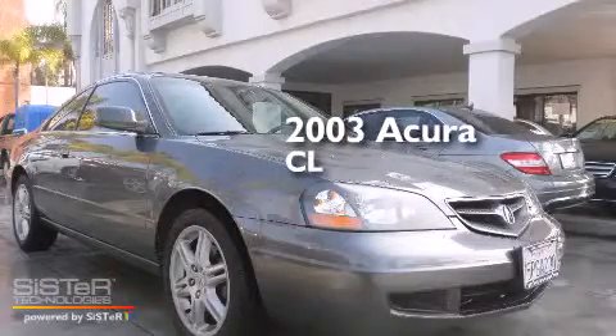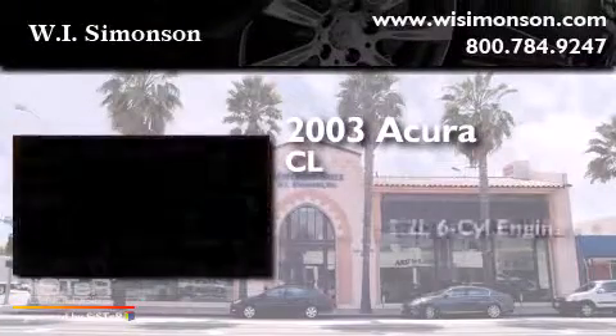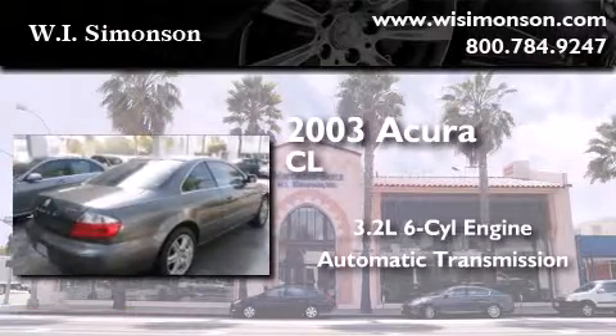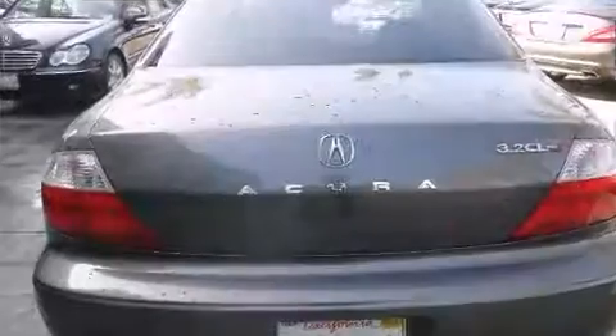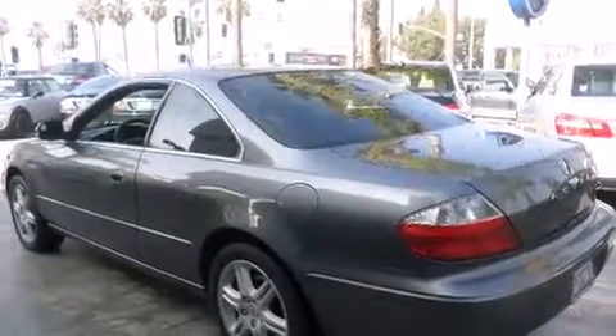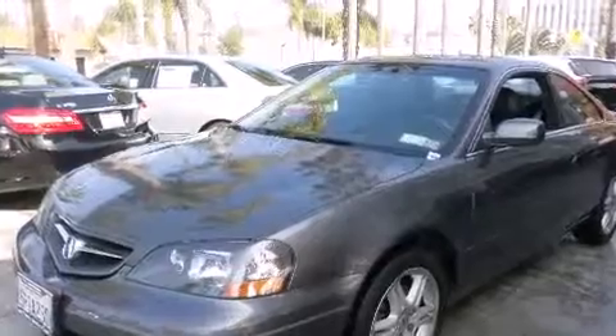This is a 2003 Acura CL. It has a 3.2-liter six-cylinder engine and an automatic transmission. Its top features include a power moonroof, heated seats, a premium audio system, and high-intensity discharge headlights.